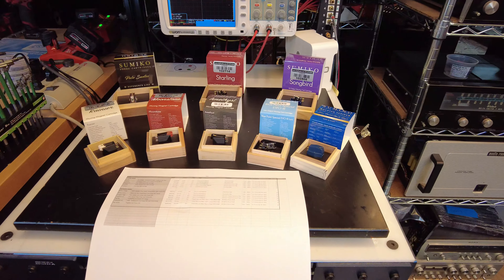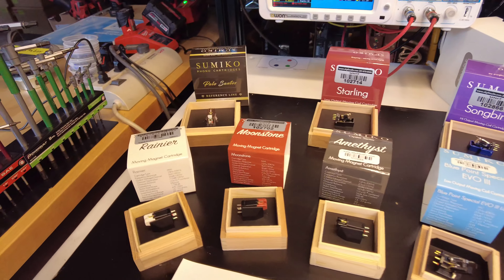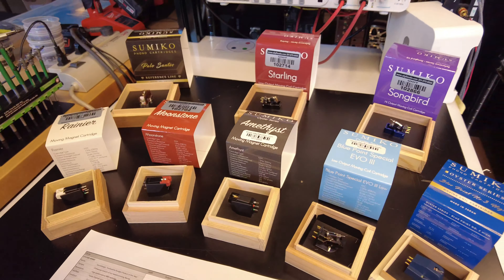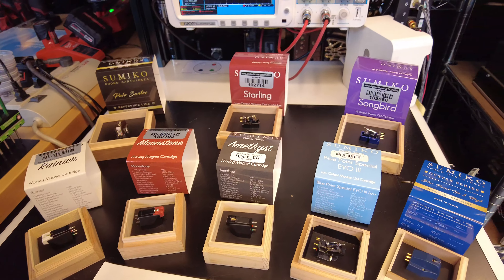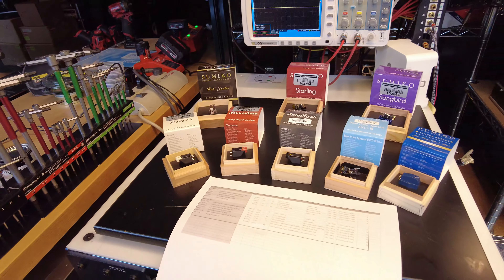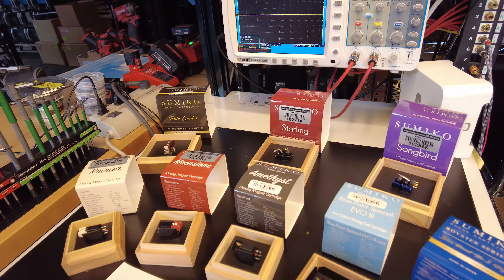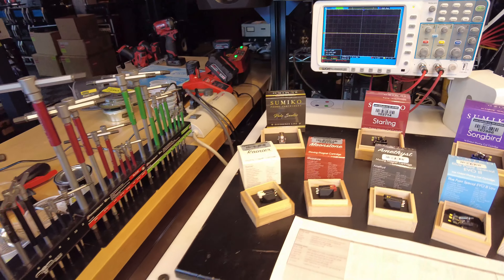What I've assembled here today is most of what we carry from the Sumiko lineup. We've discarded a few at the bottom end we don't bother with. We started at the Rainier at the bottom and worked our way up to the Palo Santo. We're missing the Wellfleet — second from the top of the Oyster series — and a Celebration 40 that just sold, but we've got most of the good stuff. I'm going to go through cartridge by cartridge, talking about important measurement points, design considerations, what works well with what type of tonearm, appropriate price ranges, and how to match to a preamp. This is going to be a 20–25 minute video.